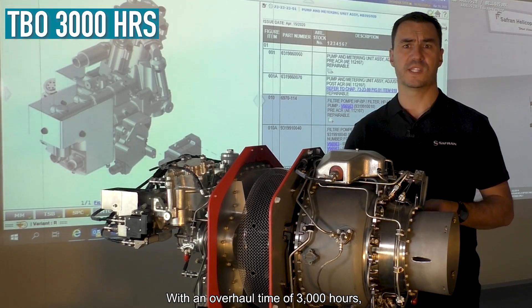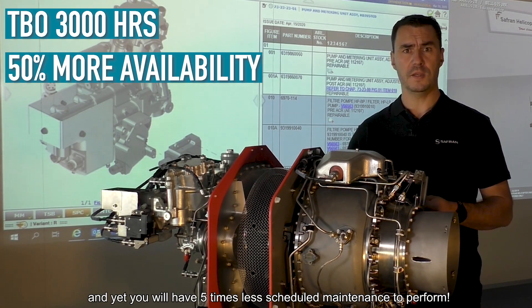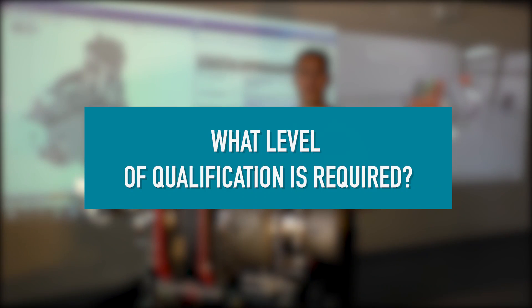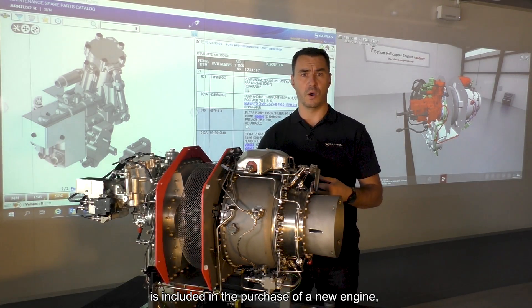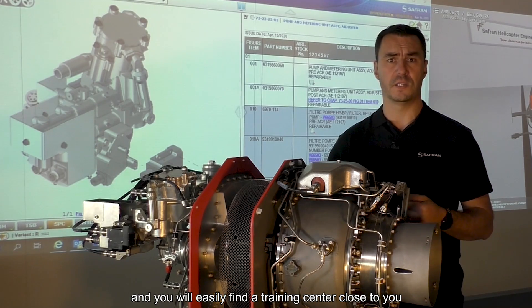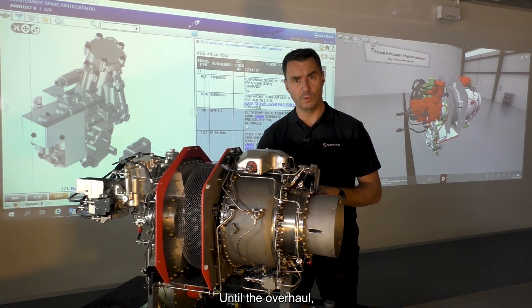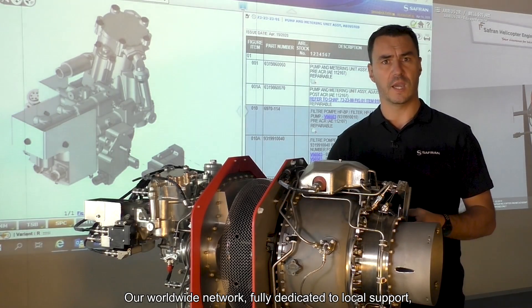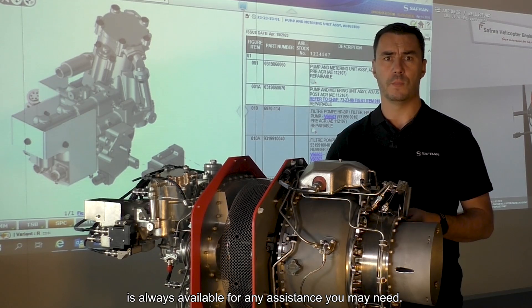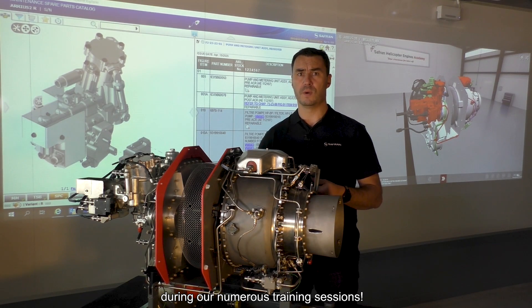With a time between overhauls of 3,000 hours, you will have 50% more availability than on a competitor's helicopter, and you will have five times less scheduled maintenance to perform. The training course to learn how to manage your Level 1 maintenance is included in the purchase of a new engine, and you will easily find a training center close to you at one of our ten worldwide locations. Until the overhaul, you will be able to carry out the entire scheduled maintenance yourself. Our worldwide network, fully dedicated to local support, is always available for any assistance you may need, and for those who want to know more, we will be happy to meet them during our numerous training sessions.